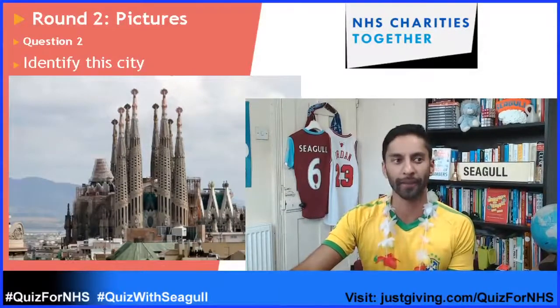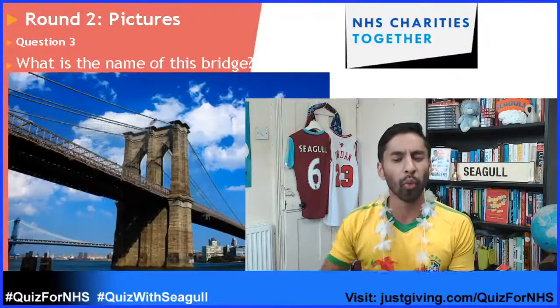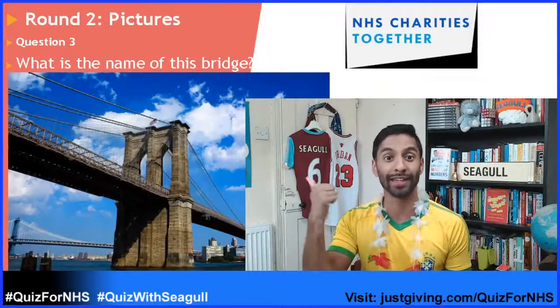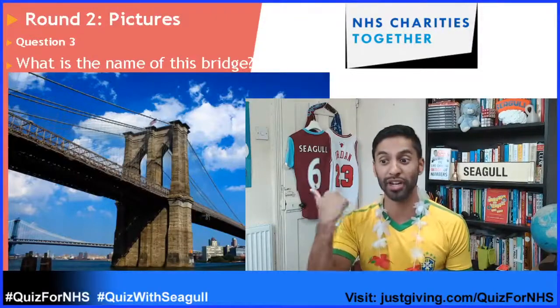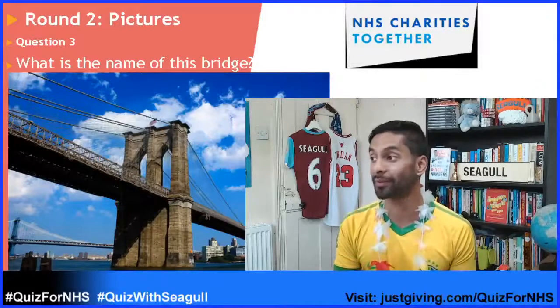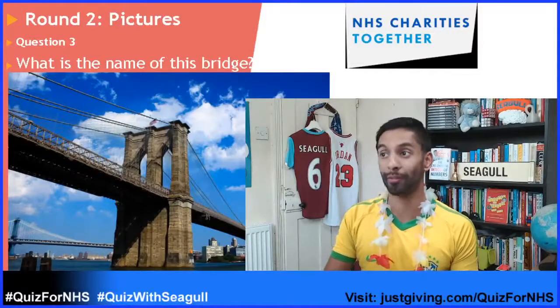Question number three: what is the name of this bridge? What is the name of this bridge? That's question number three.